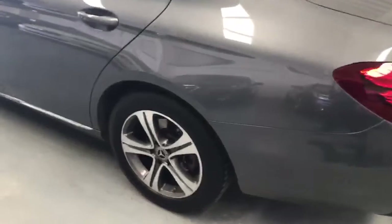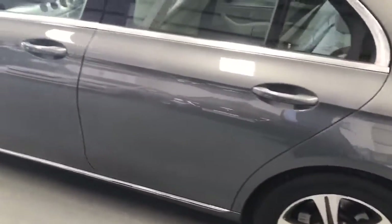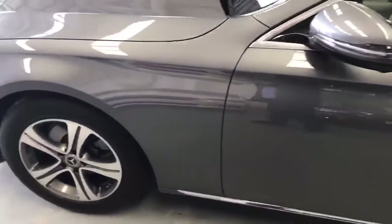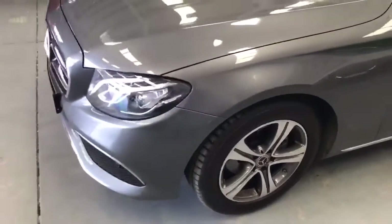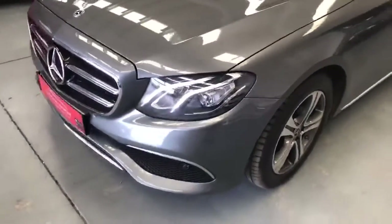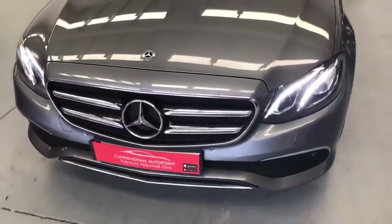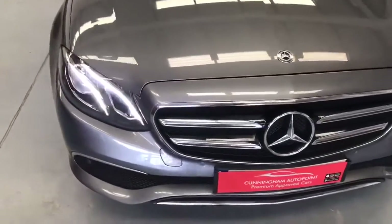We're down along the passenger side, and I think we're in excellent condition. We're on to the front — the car is running there at the moment, and as you can see the headlights are on. They're high-spec LED headlights.